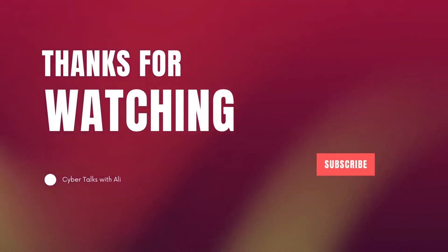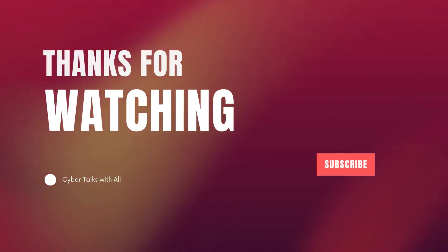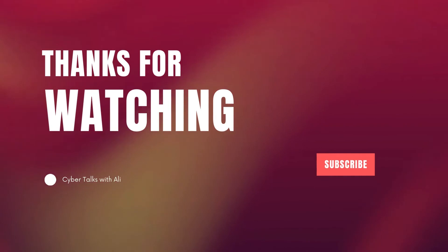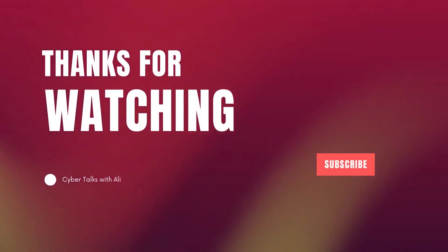Okay, that's it for today. Hope you guys loved this video. Please make sure you subscribe to the channel for more updates. See you in the next video. Till then, thanks for watching. Bye-bye.